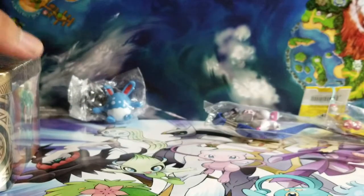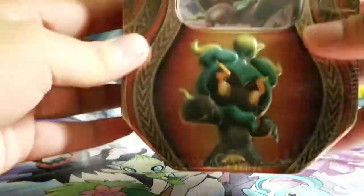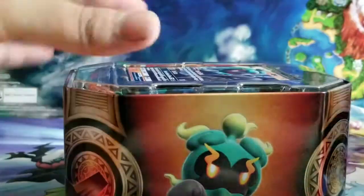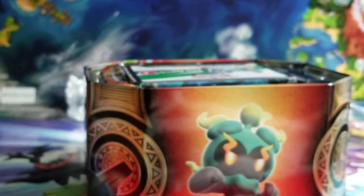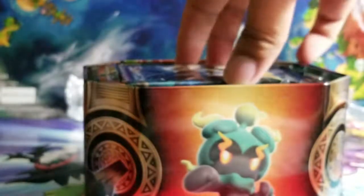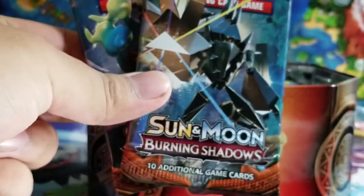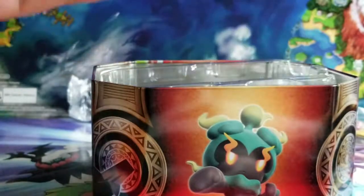But now what you guys have all been waiting for — the packs! I'll start with the tin and open the two loose packs last. Opening the Marshadow tin — I might buy another one if these pulls are good. We got the Marshadow promo card, promo number 59, and it comes with four booster packs: two Burning Shadows, one Guardians Rising, and one Evolutions. I love Evolutions — if I can get that Charizard again I'll be so happy!